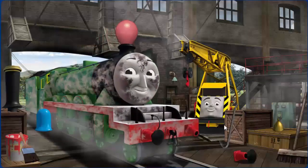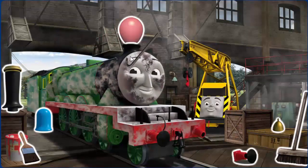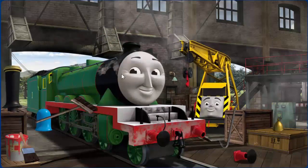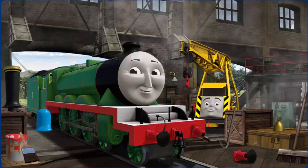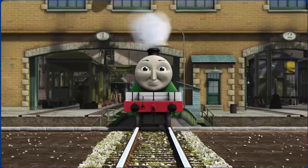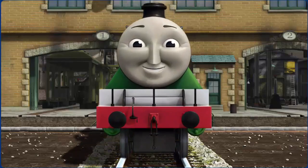Henry's funnel is clogged with a balloon and his buffer is broken. Great job, but there's still more to do. Henry's buffer is broken. You fixed it! Henry is ready to get back to work.